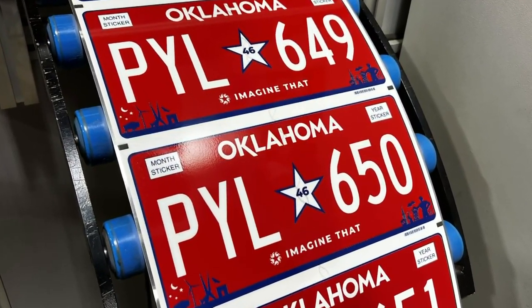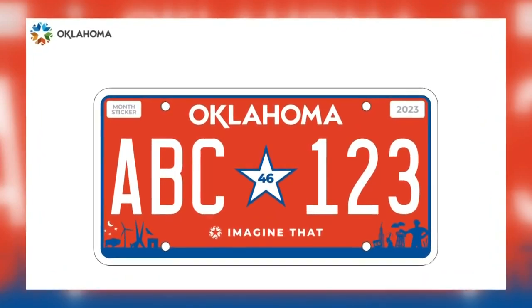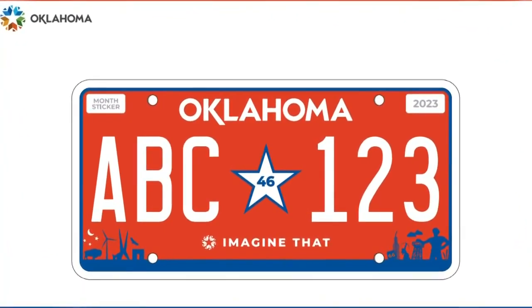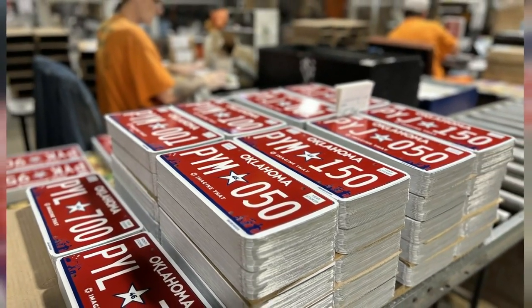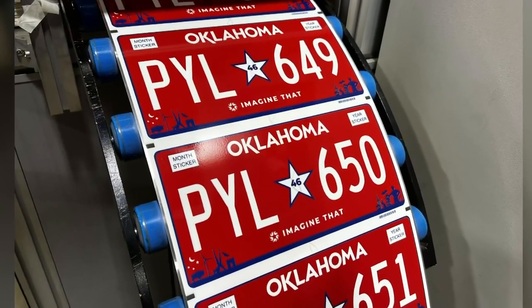Imagine that with red, white, and blue 46-star icon paying homage to Oklahoma's original state flag. Oklahomans can pay $4 to upgrade to the new plate while renewing registration.